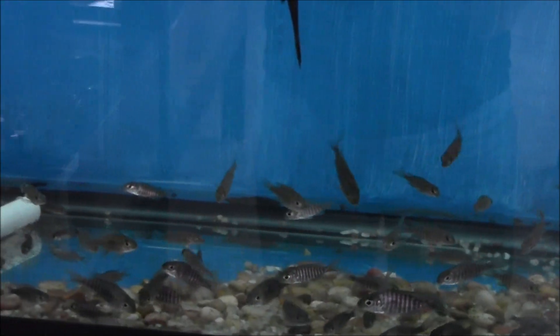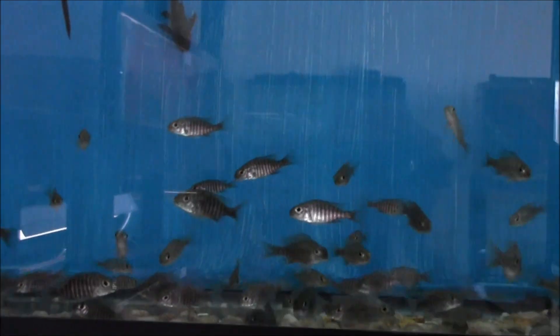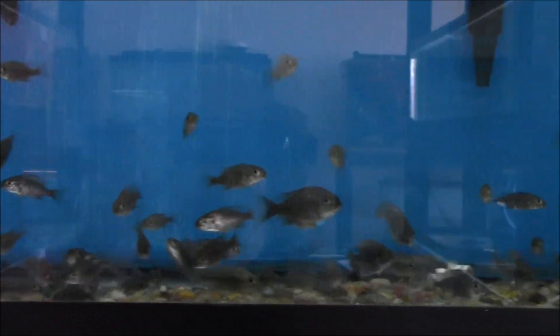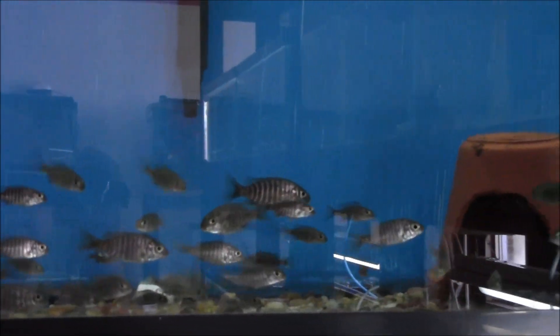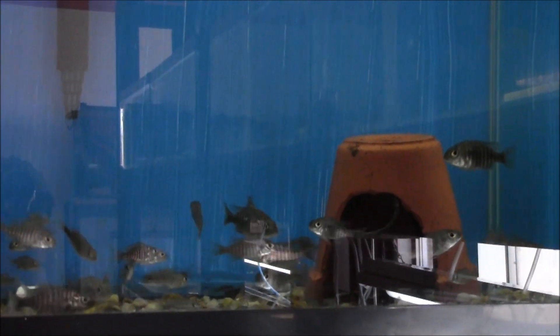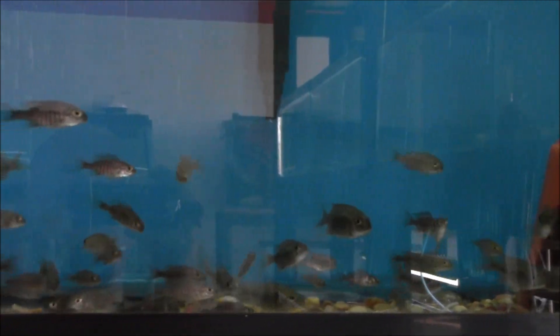The 55 gallon Ethel Grow-Out tank. These are Ethel Waney Peacocks. I believe the correct pronunciation would actually be 'Ethelwaney,' but the very first time I ever saw them it was said to me as 'Ethel Waney,' so that's kind of what I've stuck with.